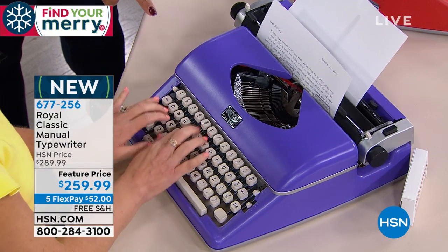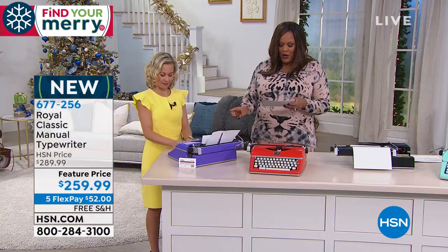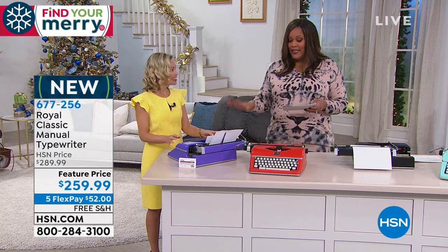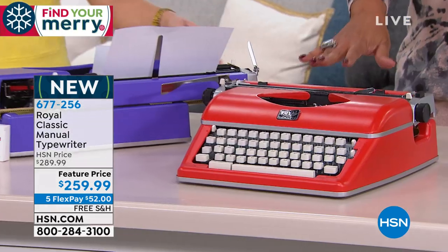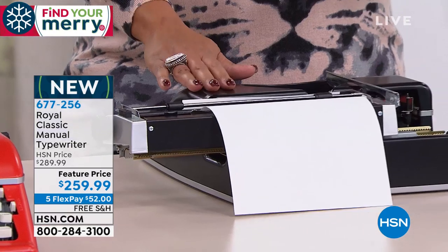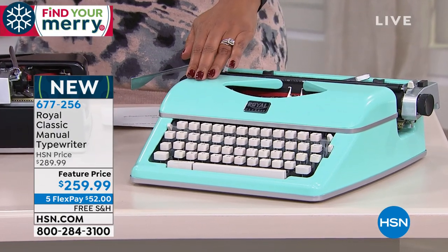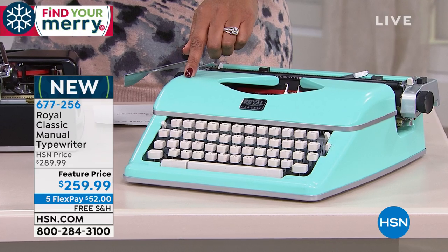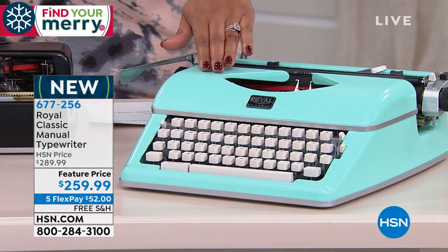I want to tell you about the color she's typing on right now — this is purple. We don't have a lot of these; before the show we only had about 15 left. So if you love purple, that's going to go quickly. We also have it in red — only 18 left in red. I love this hot tomato red. And then we have it in black and this cool mint green. This has been the popular color this morning. This is free shipping, and I love that mint green.